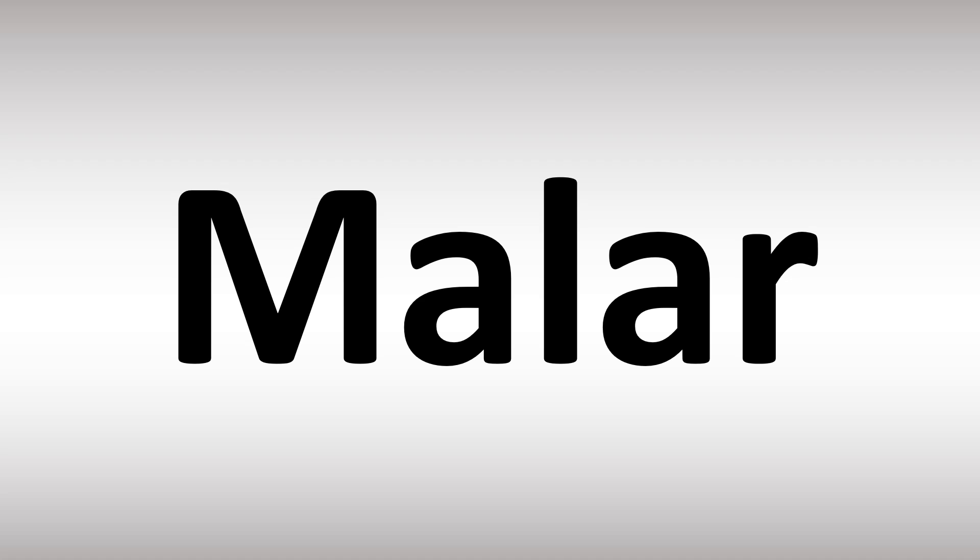Malar. Or in American English? Malar. So it's not malar or malar — it's malar. It's easy. And now you know. More videos for you here to learn more correct pronunciations.